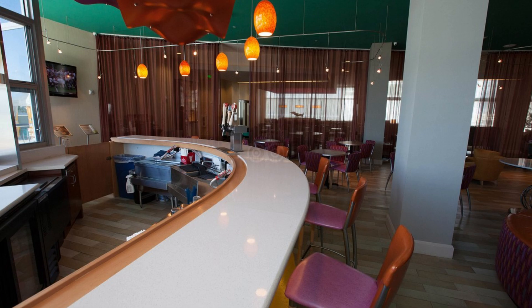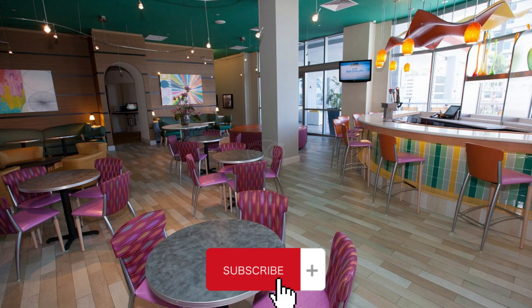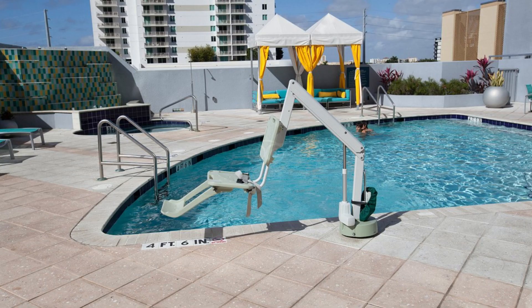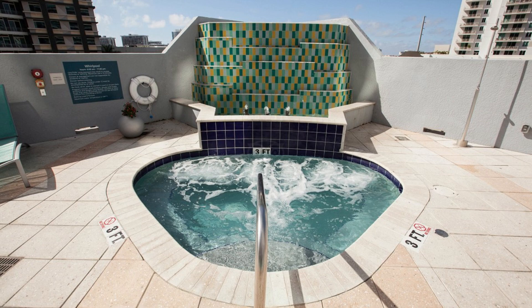If you are arriving by car, Hampton Inn and Suites Miami Brickell Downtown offers parking during your stay. Be sure to check out Miami's favorite lobster restaurants including Zuma, Cvi.che 105, and La Mar by Gaston — all just a short walk from the hotel.